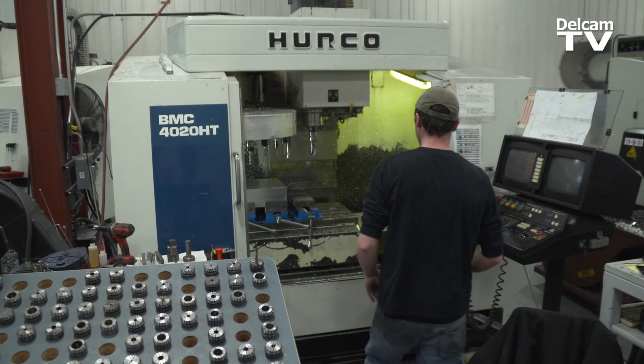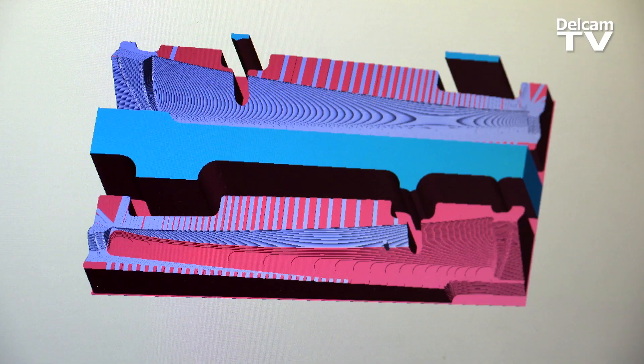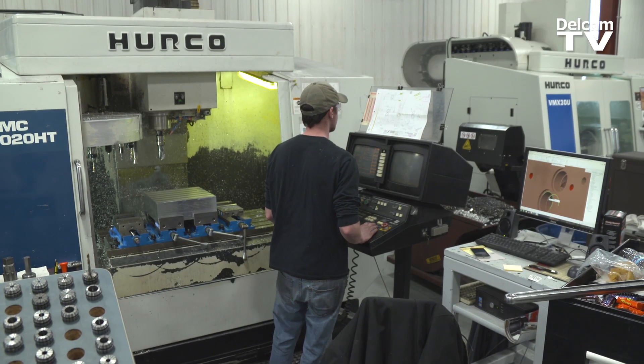We switched over from Pro/Engineer's CNC software and we found a lot of benefits with that. We're allowing the operators to actually program on the floor at the console. It gives them a lot more accountability and it allows them to see what's happening in the designs and double-check that against the actual 2D drawings that they have received.